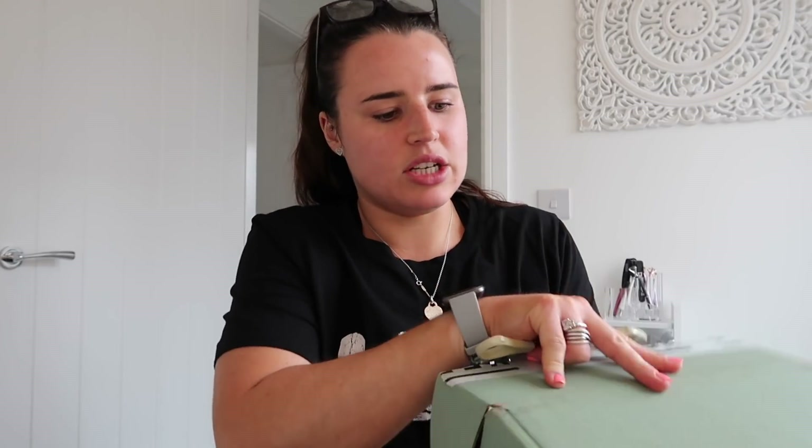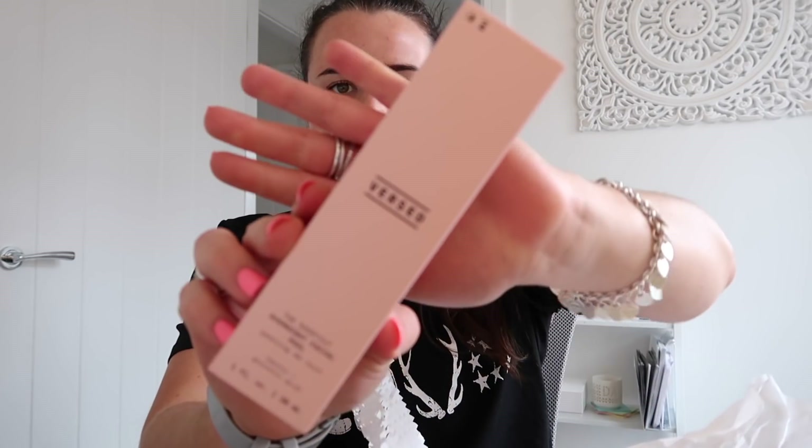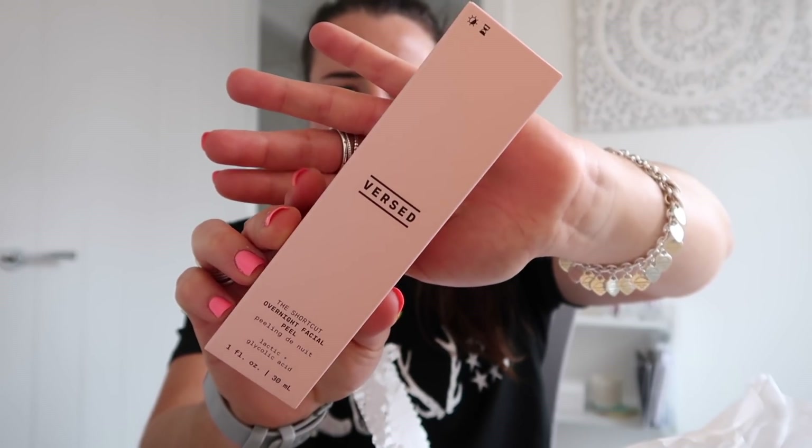So this is a skincare brand called Burst — they just launched in Boots in April, so they're brand new on Boots UK. In this box I've got this really funky headband. I'm probably not going to wear this — I feel like I look like I'm from Bridgerton or something. They sent over a Day Dissolve Cleansing Balm — I love the packaging of that. And then this is the Shortcut Overnight Facial Peel. I really must start trying these because I don't exfoliate my skin — a facial peel is essentially just a chemical exfoliator.